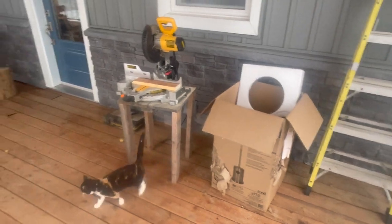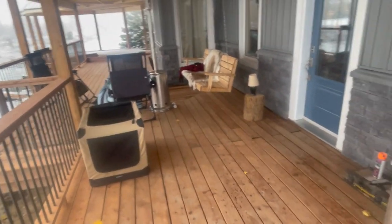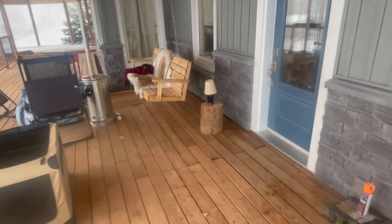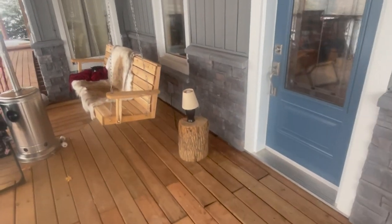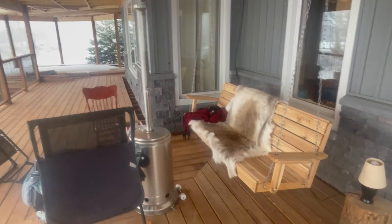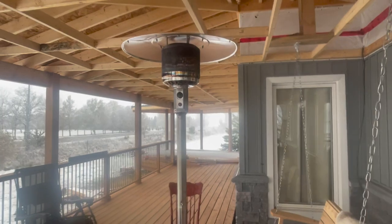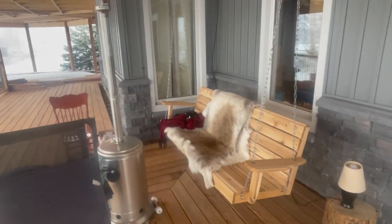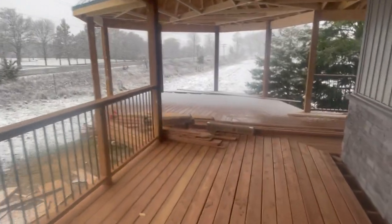We still have some construction stuff around, but if you're coming to pick up a puppy this is where you'll be. We want to have a nice atmosphere in the warmer months — we'll have a coffee station here or some drinks. For now we've been really utilizing this patio heater. Nicola and I and the kids like to sit out on this swing.